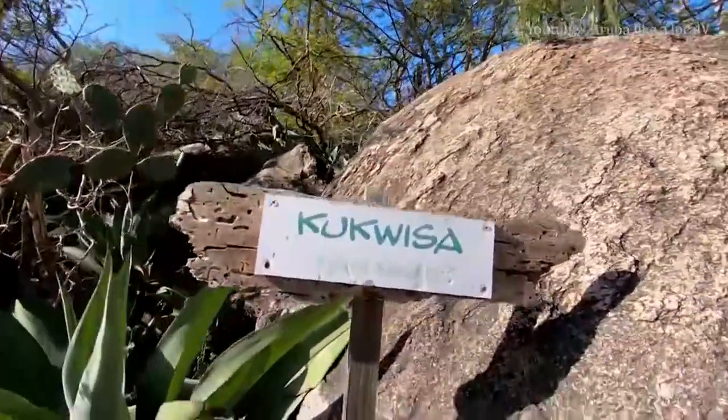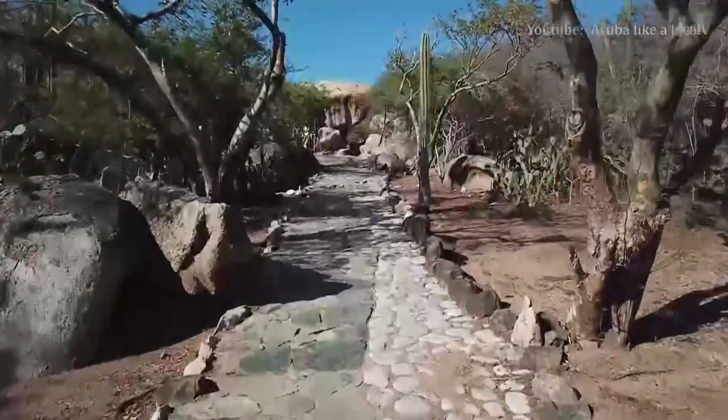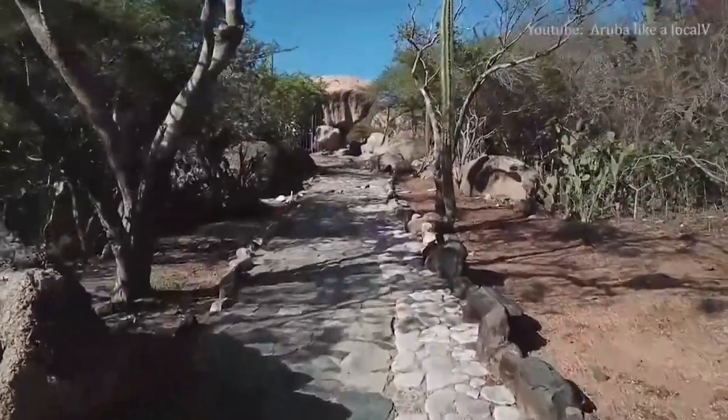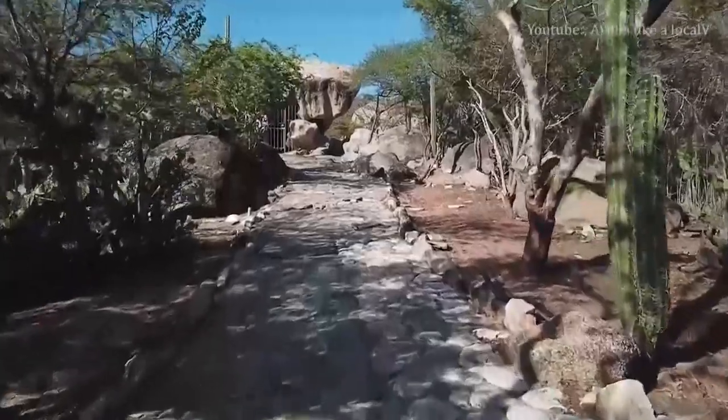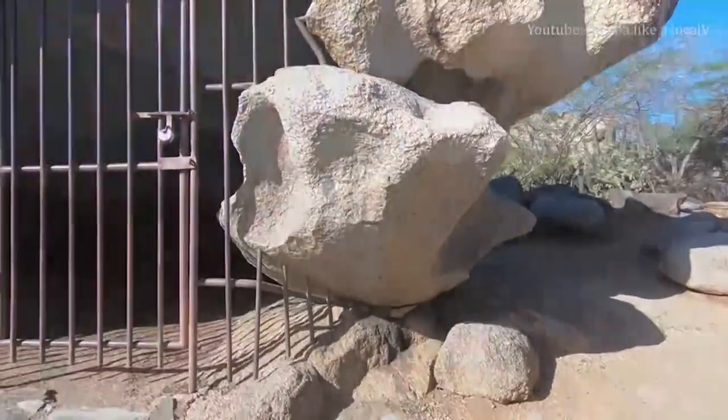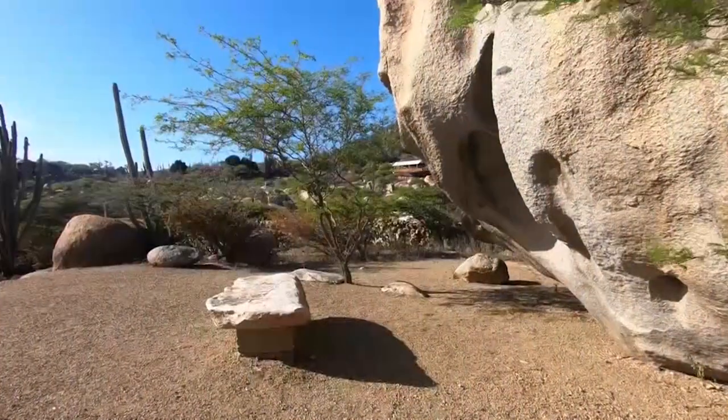Ayo and Casibari are free to visit at any time of day. However, you should stop by early in the morning to beat the Caribbean heat and the cruise ship crowds. Avoid the area altogether at night — when it's hard to see where you're going, you never know what you might step on out in the Aruban wilderness.